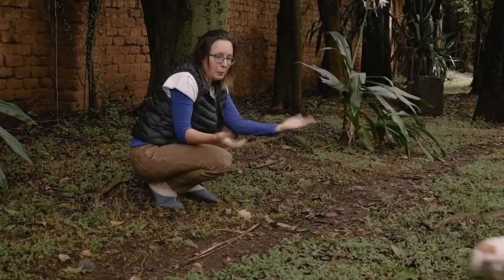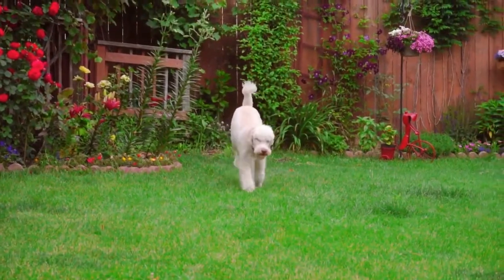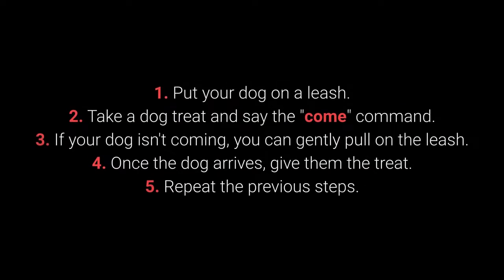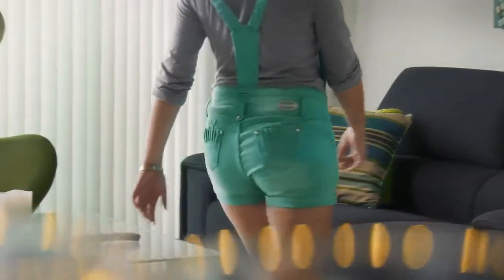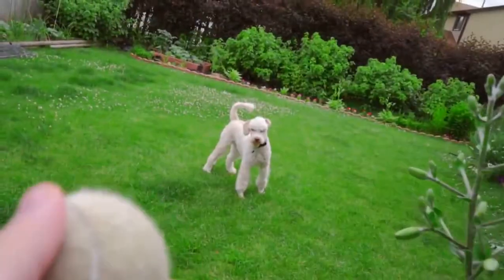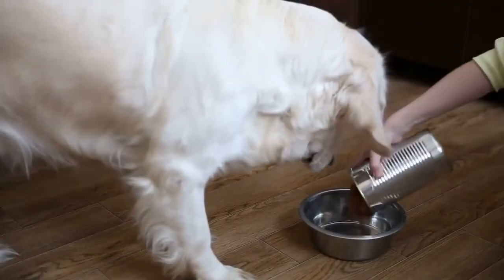Number 5: Come. Come is one of the most vital dog commands. It's crucial to ensure your dog doesn't associate it with a bad experience. How to teach your dog the come command? 1. Put your dog on a leash. 2. Take a dog treat and say the come command. 3. If your dog isn't coming, you can gently pull on the leash. 4. Once the dog arrives, give them the treat. 5. Repeat. Make sure your dog associates the come command with good things by teaching it with rewards such as toys, playing in the yard, cuddling, and mealtime.